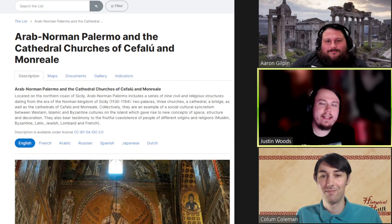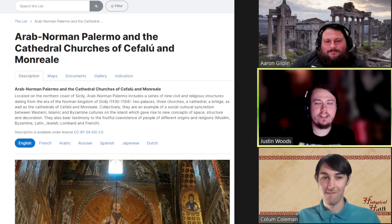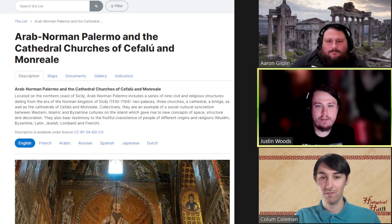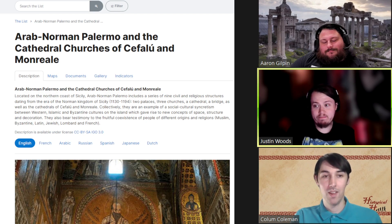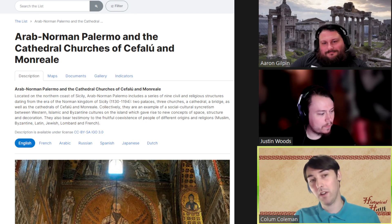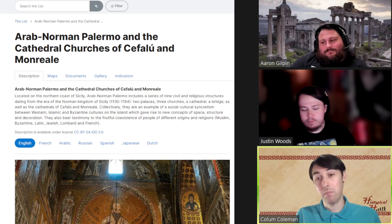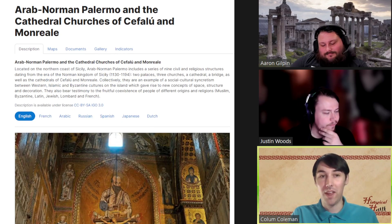Hello and welcome back to another Historical Humans Heritage. Today we are going to the island of Sicily — fresh off our most recent podcast about the Emirate of Sicily — and we're going to be talking about the architecture styles and all the beautiful designs implemented here, specifically the Arab-Norman architecture in Palermo, which has made its way onto the UNESCO World Heritage list.